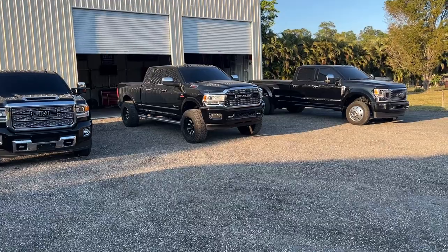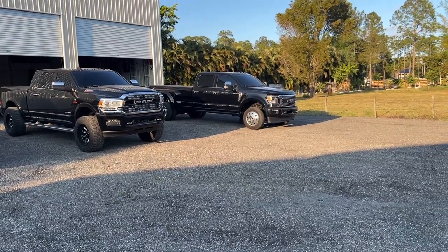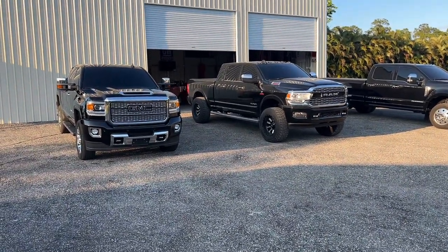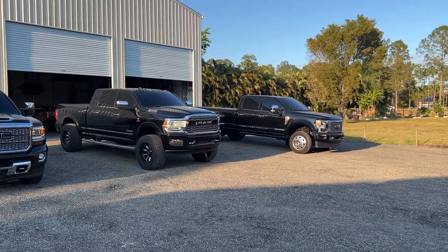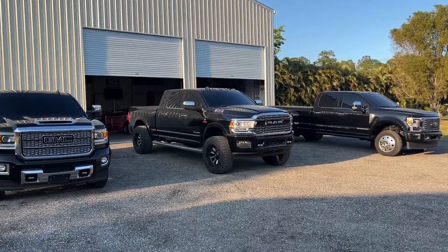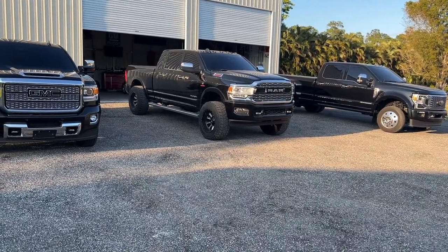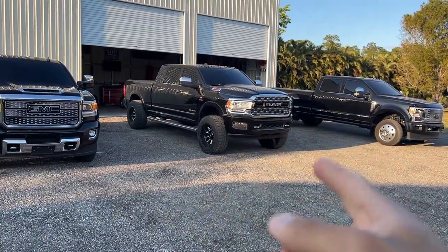I've had nothing but great luck with the Ford transmission. I've pulled almost 30,000 pounds up six and seven percent grades for 15 to 20 miles in the hills of Tennessee with no complaints. As far as aftermarket support on the engine side, the Cummins obviously has the most. Yes, it makes the least horsepower, but it's probably the most durable and robust engine. As for horsepower potential, it's going to be a toss-up between the Ford and the Chevy.